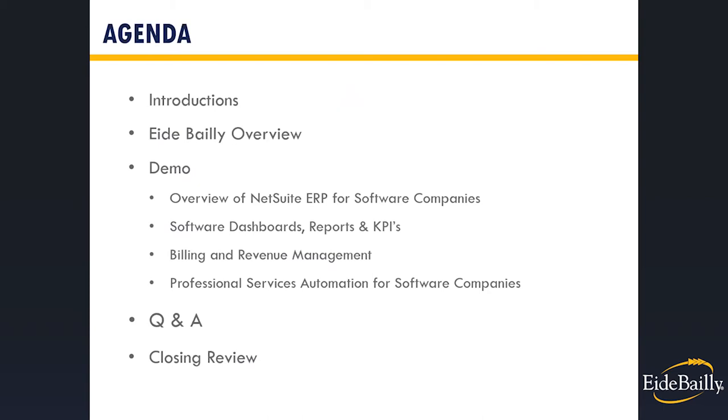Here's what we'll be reviewing today. First, we'll introduce you to our team and give you an introduction to iBailey and who we are. Then we'll introduce you to NetSuite and go over dashboards, reports, and business process areas relevant to software companies. Finally, we'll wrap up, take questions, and talk about next steps.